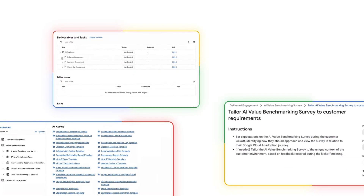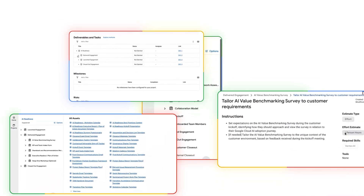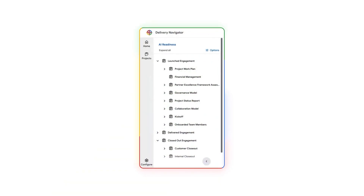What it offers is a comprehensive knowledge base of best practices, templates, and Google Cloud project-specific guidance set up in an easily accessible framework, empowering users to navigate complex projects.